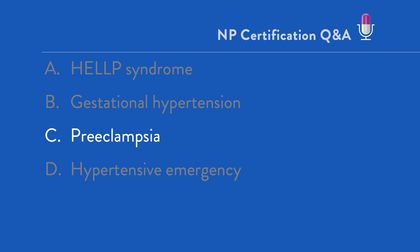Where do we start with this question? First, determine what kind of question this is. Clearly, it is a diagnosis question because we're given her clinical presentation and then asked what is the most likely diagnosis. First, some background information.